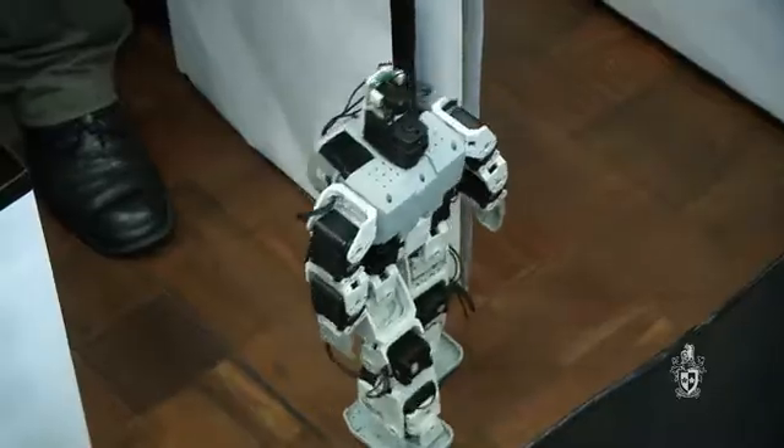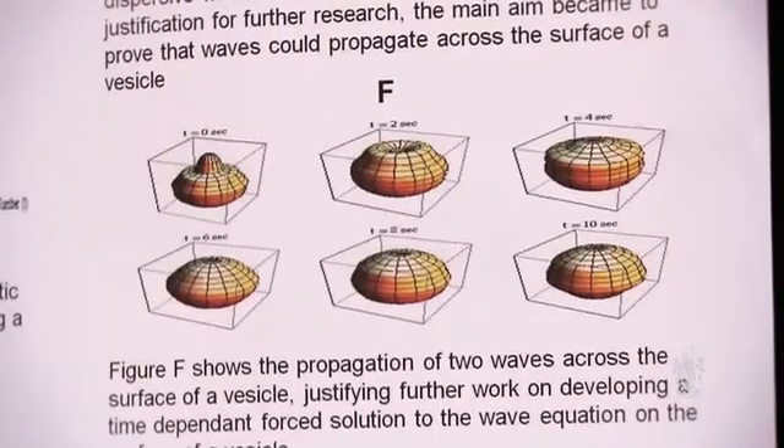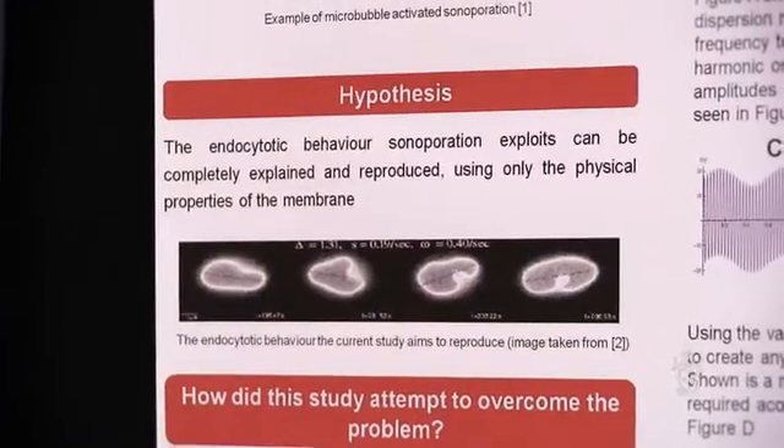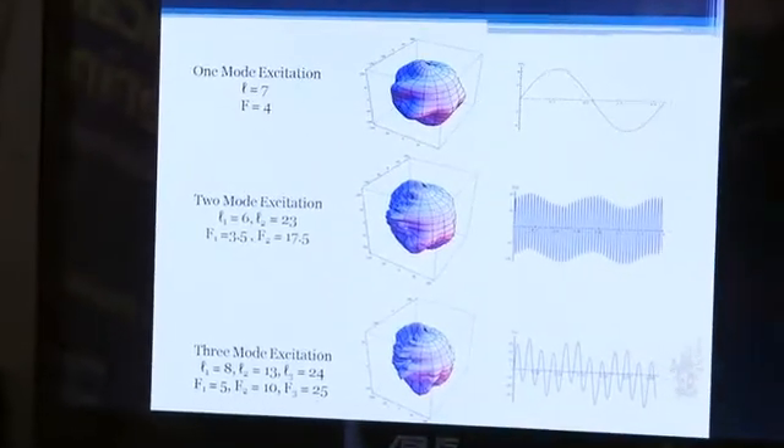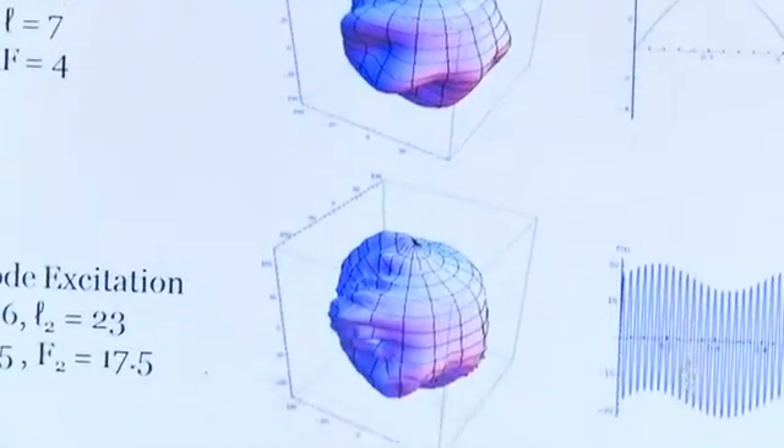Basically what I'm trying to do in my project is replicate what happens during sonoporation, which is an ultrasonic drug delivery system. Currently, drug delivery systems work by either an injection spread through the blood system, or tablets that get broken up and delivered across the whole body. This provides a targeted method where you can target microbubbles to only hit certain varieties of cell, and then with ultrasound it allows them to pass into the cell to effectively kill it.